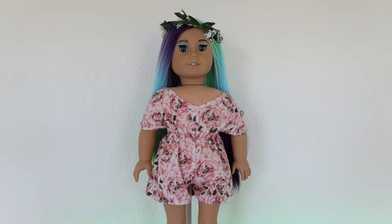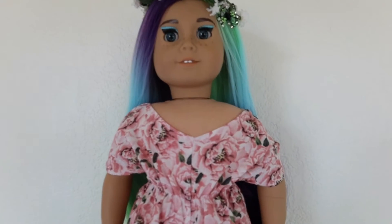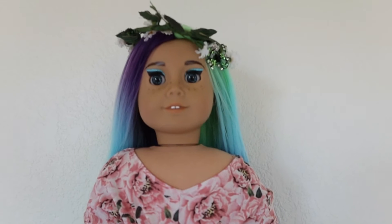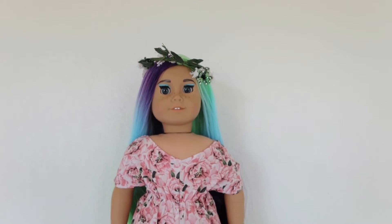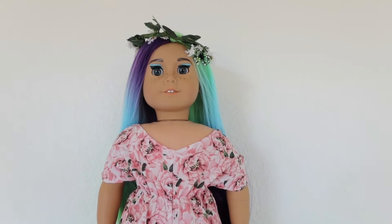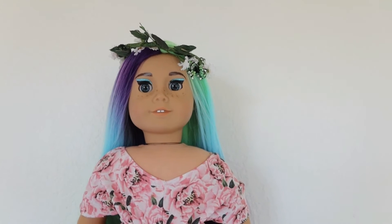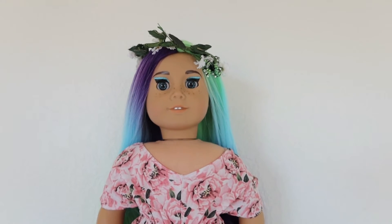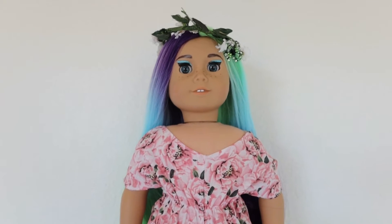Hey guys, welcome back! Today's video is about custom American Girl dolls I am currently working on or already have up on eBay. I'm pre-recording this so some dolls I'm still working on might actually be up by the time you see this — go check out my eBay store to see if there are any American Girl dolls you like.